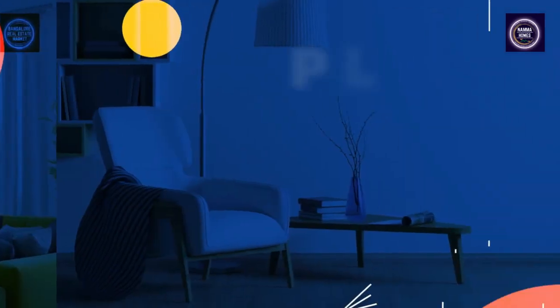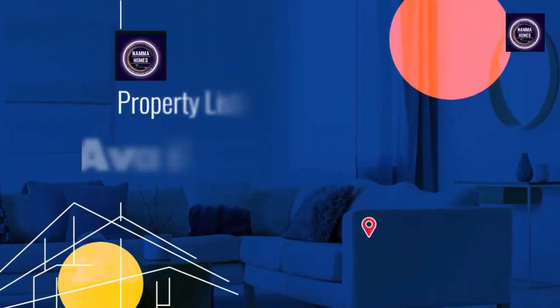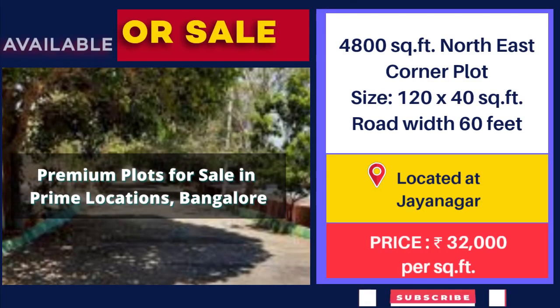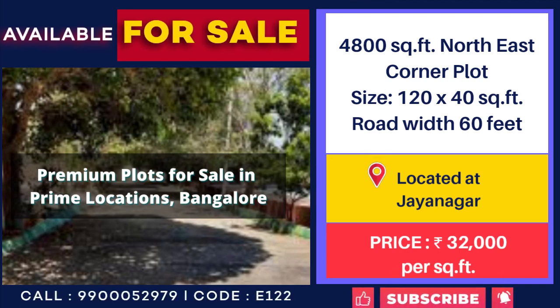Looking for a house to settle down? Here is the list of best properties for sale in Bangalore. 120 by 44, 800 square feet plot for sale at Jainagar with 60 feet road width, price 32,000 per square feet.